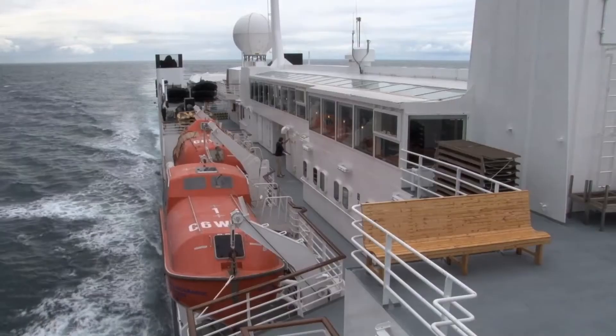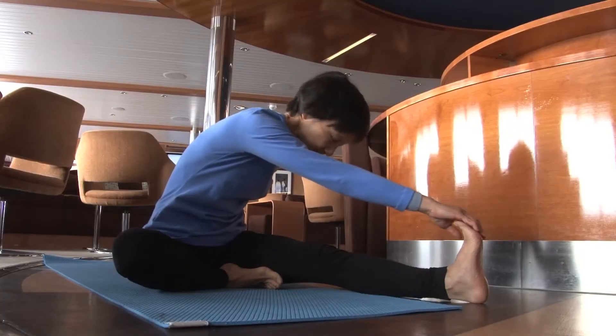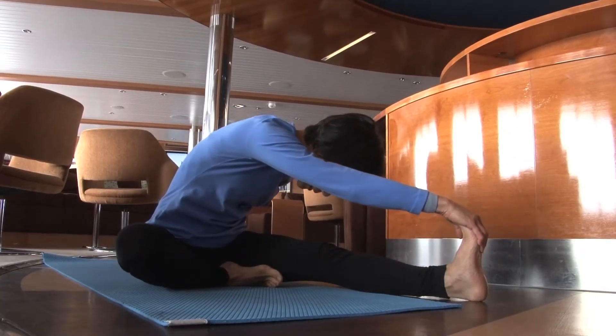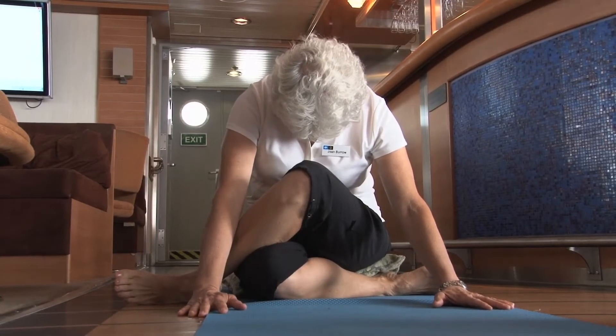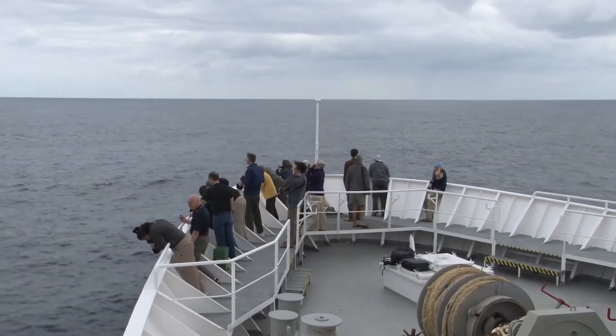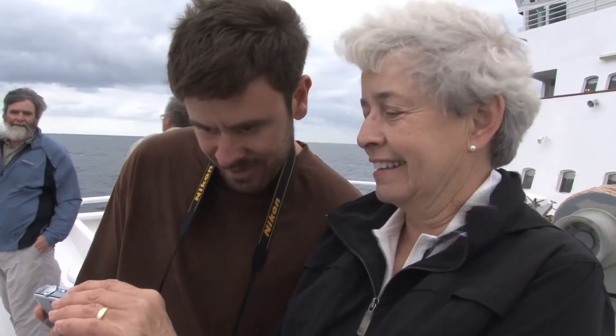I love sea time because it's completely unstructured, and I can spend time like going to yoga, which I don't get a chance to do all the time. I like the lectures — especially I've been enjoying the photography lectures, because this morning we saw a dolphin off the bow of the ship, and I was able to do a little motion picture of them. I feel like I'm learning to use my camera a lot better.